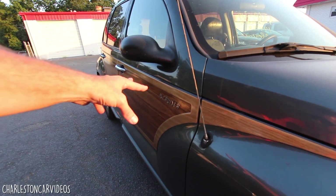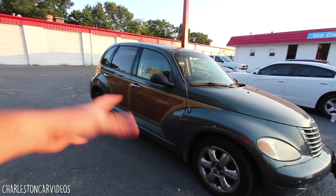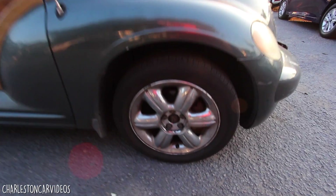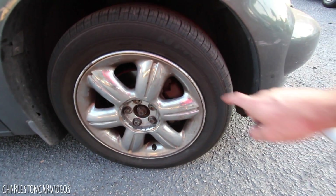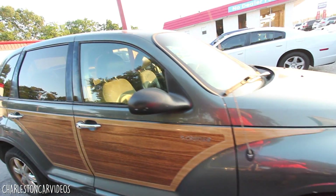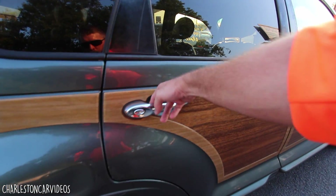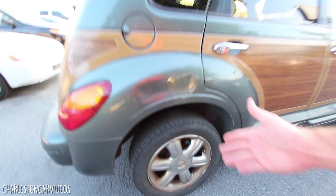I'm not sure this color really flows all that great with the wood paneling — maybe a white, black, or burgundy would work better — but that's how Chrysler did it in 2003. They did have different colors available with the wood paneling. It has these little six-spoke chrome alloy wheels, 16-inch with a 205/55-series tire. It also has a sunroof up top, rear tinted windows, and chrome on the handles.